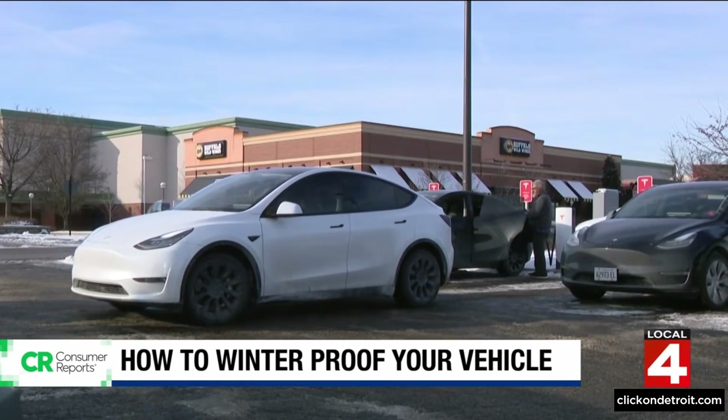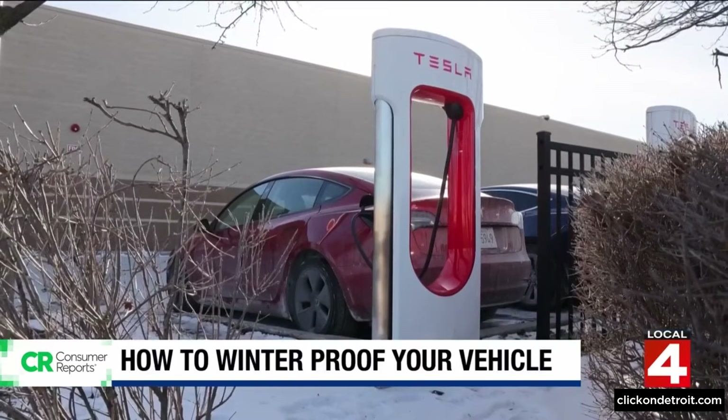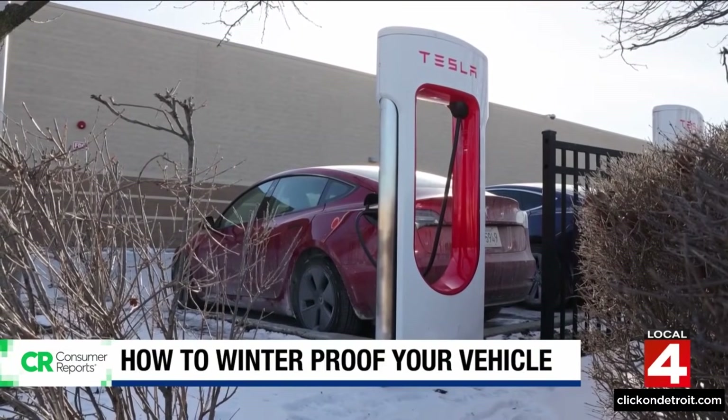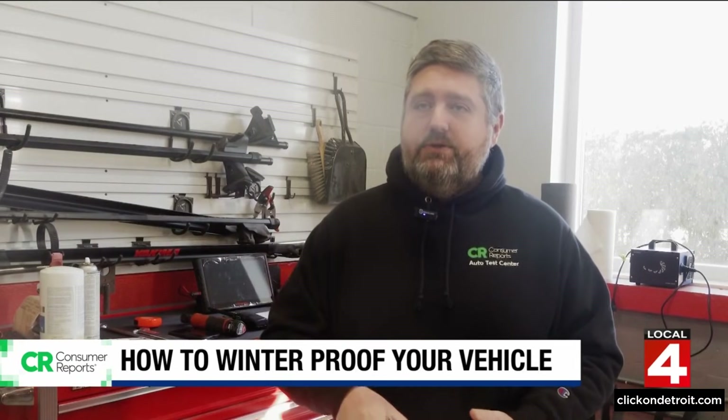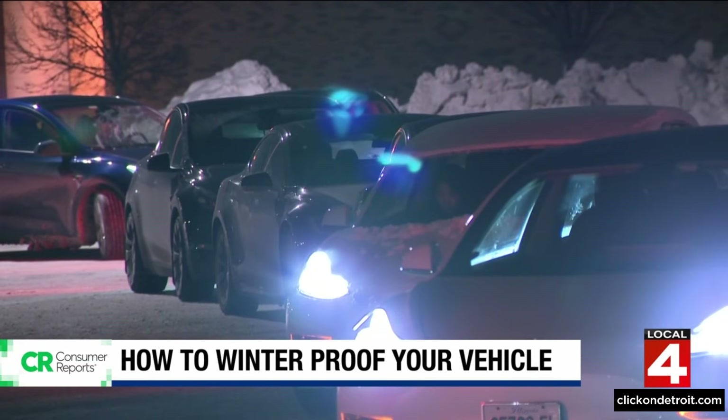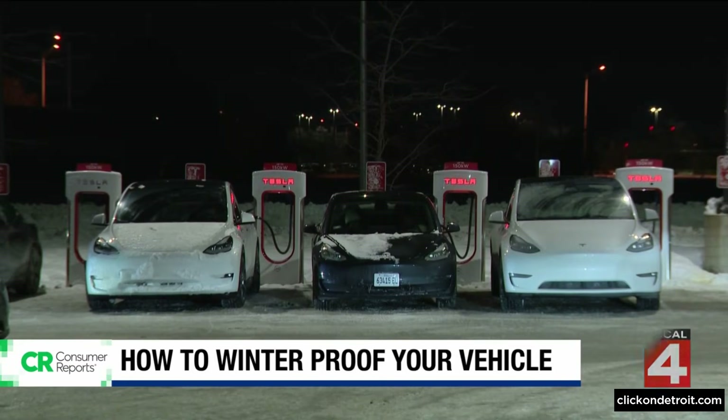For electric vehicle drivers, cold weather brings another challenge: shorter range. You could actually lose up to 30% of your overall vehicle range in freezing temperatures, so you're going to want to plan ahead and plan out your stops along the way.